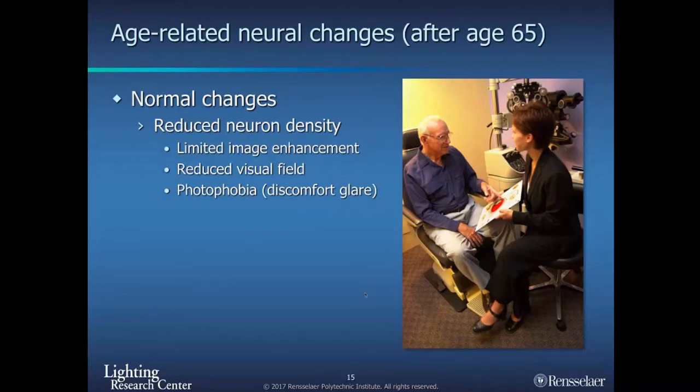We also have what we call neural changes. These are unfortunately less affected by light, but you can still help a little bit. One of the main neural changes is a reduction in neural density, so you tend to have limited image enhancement — your ability to see images becomes harder. For example, it's often hard to recognize facial features because you don't have that image enhancement capability as well.